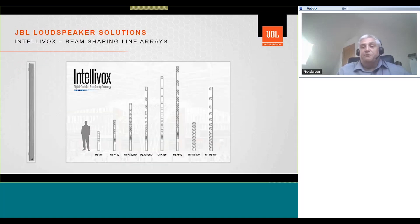Moving on from CBT, let's look at Intellivox. The Intellivox range goes from 115 centimeters in length right up to 5 meters. The 5-meter model can throw 50 to 70 meters in distance. We'll look at the DSX-280HD, one of the more commonly used Intellivox models.